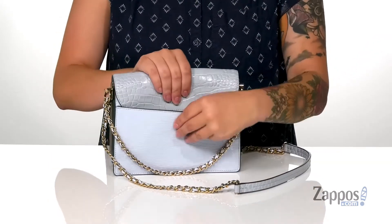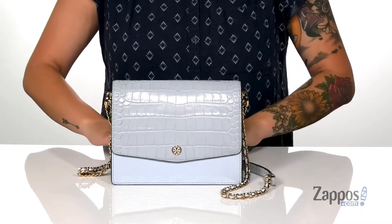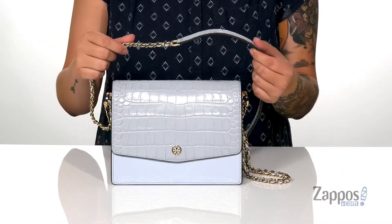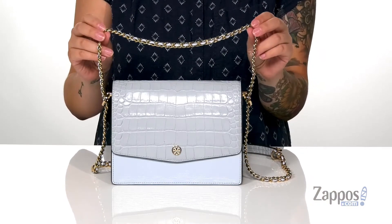On the back, there is a slip pocket where you can just slip your phone right in and head out the door. It does have a crossbody strap, but it can adjust to a shoulder strap — all you got to do is pull up on that chain to get that perfect length.